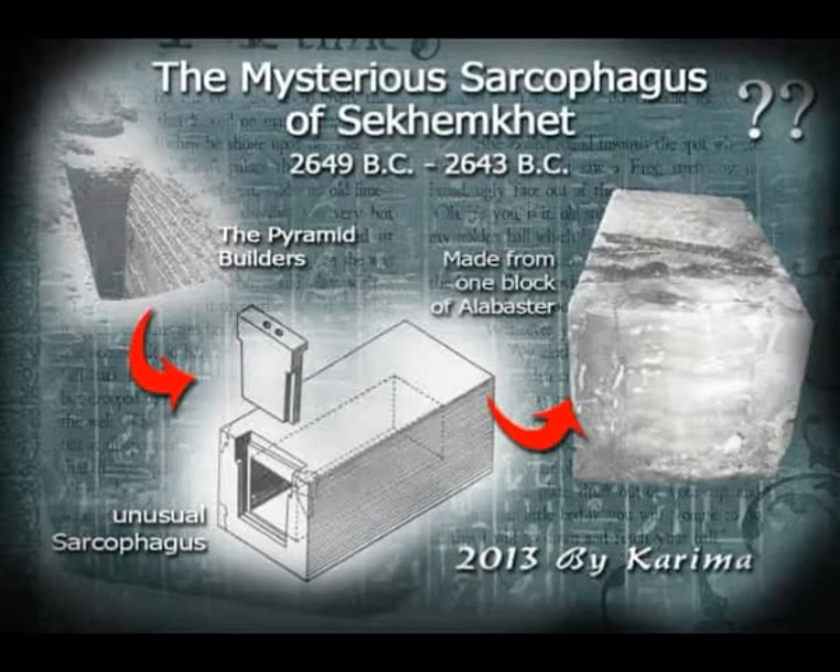Obviously it was empty, yet it was never opened before. What did it contain? This mysterious empty sarcophagus is said to belong to King Sekhem Khet, who ruled from 2648 BC to 2640 BC — only 8 years — more than 4,000 years ago in the Old Kingdom, according to Wikipedia.